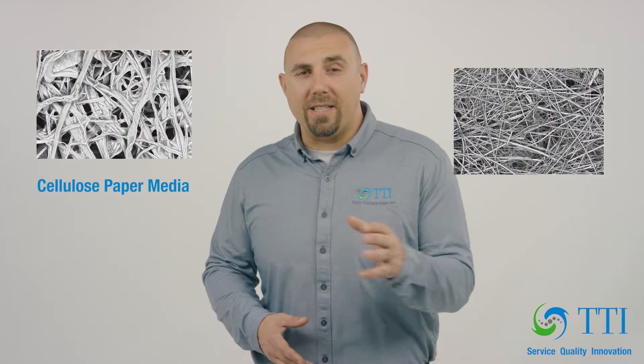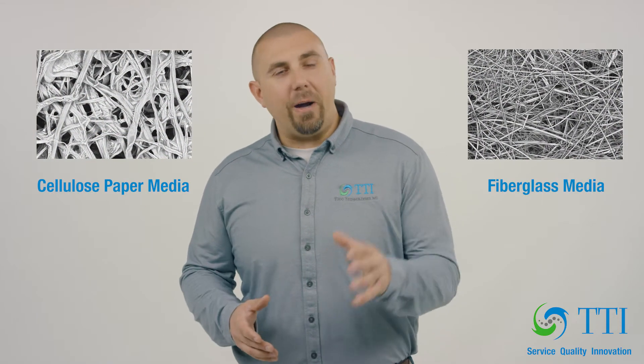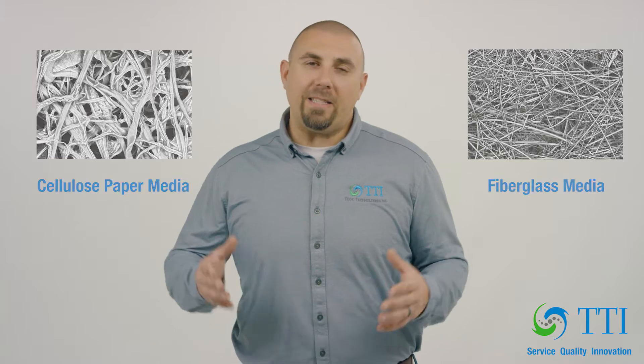For too long, filter manufacturers have tried to find new ways to bring you the same old product. The step from cellulose media to synthetic medias of all types was a great leap, but since then, the best that the industry leaders could provide was a fancy, proprietary, form-fit-and-function version of what we've already seen.